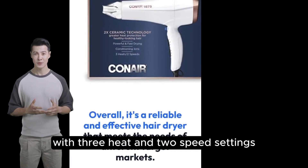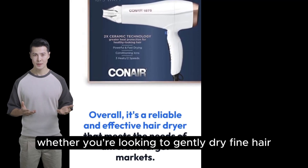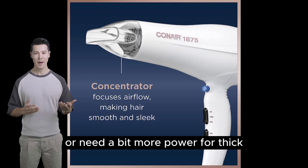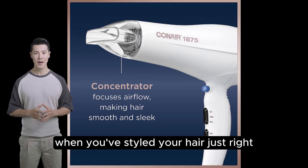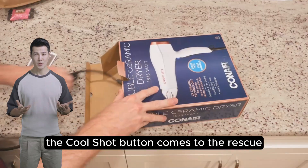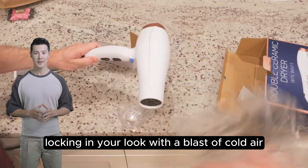One of the highlights of this dryer is its versatility. With three heat and two speed settings, it caters to every hair type, whether you're looking to gently dry fine hair or need a bit more power for thick, unruly locks. And for those moments when you've styled your hair just right, the cool shot button comes to the rescue, locking in your look with a blast of cold air.